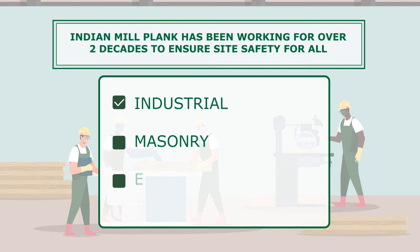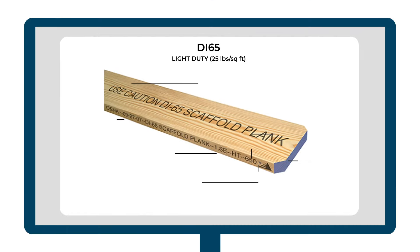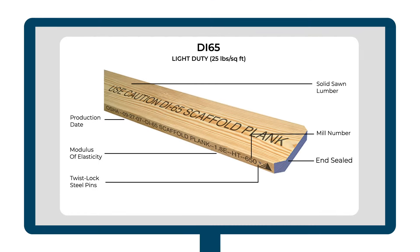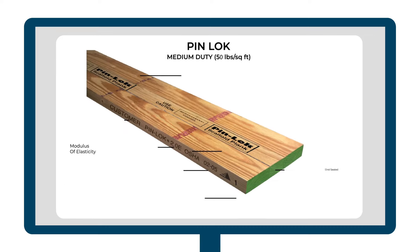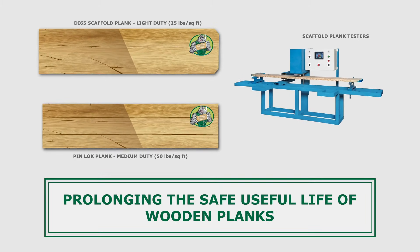To industrial, masonry and equipment rental businesses around the world, we offer plank products for light and medium duty loads with our DI65 and Pinlock products respectively. We also offer Rhinoskin Plank Sealant and Scaffold Plank Testers to protect and prolong the safe, useful life of wood planks.